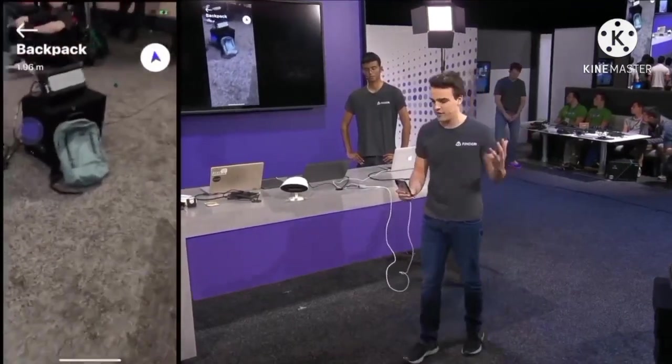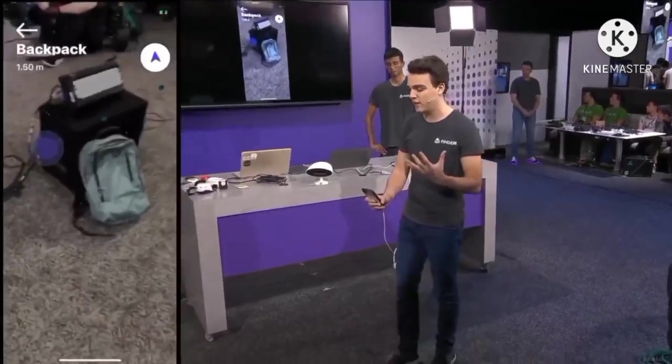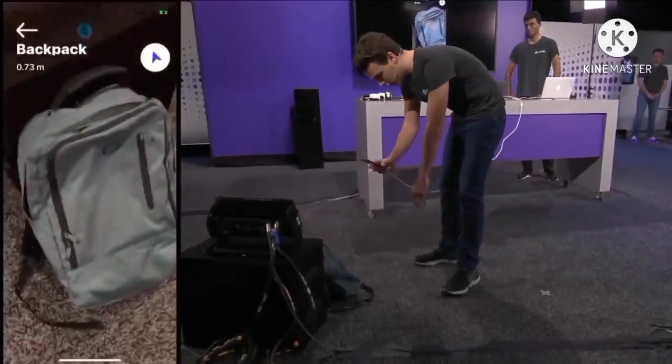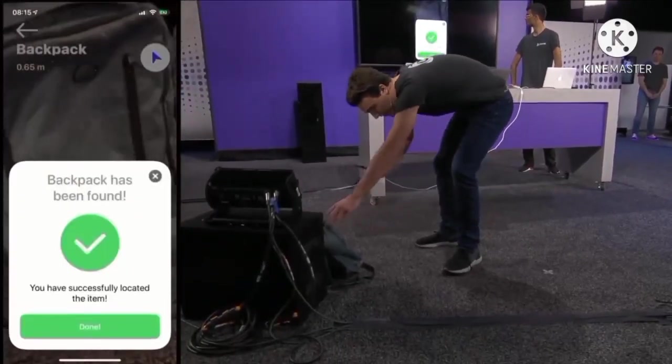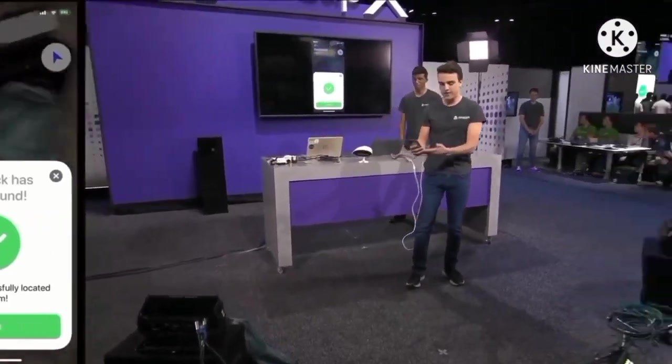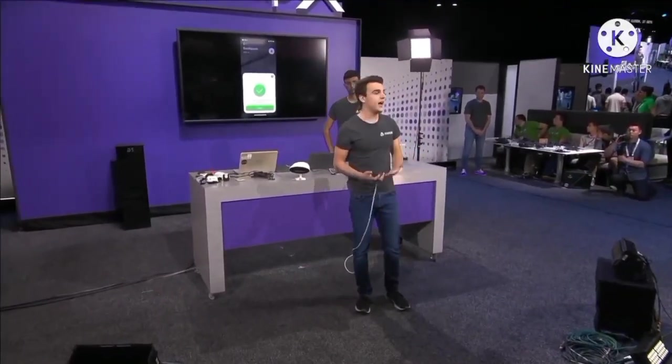You can hear a fire noise in the background — when I get closer, it will get louder. I can use the haptic engine to guide me towards the right position. Your backpack is directly ahead. I get a notification that the object is directly ahead, so I know I've reached my target and can grab it easily.